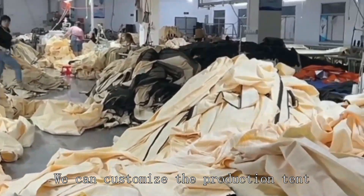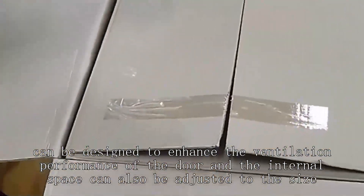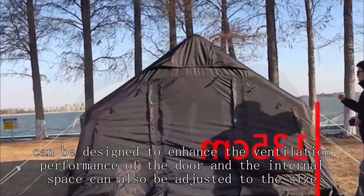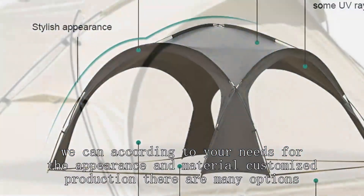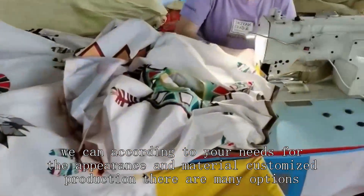We can customize the production tent. It can be designed to enhance the ventilation performance of the door, and the internal space can also be adjusted to size. We can, according to your needs, customize the appearance and material for production. There are many options.